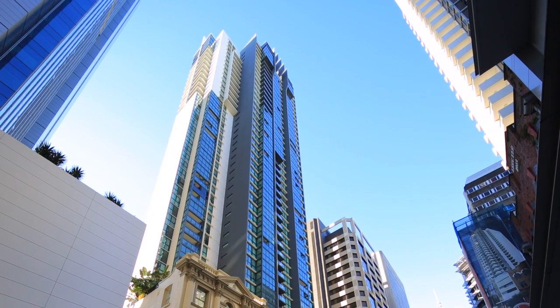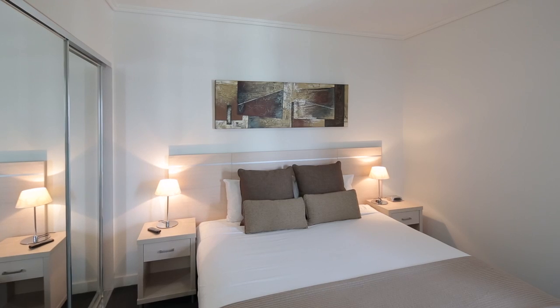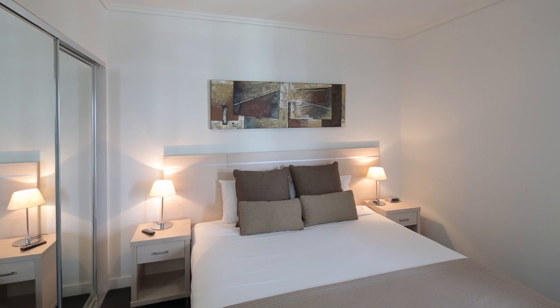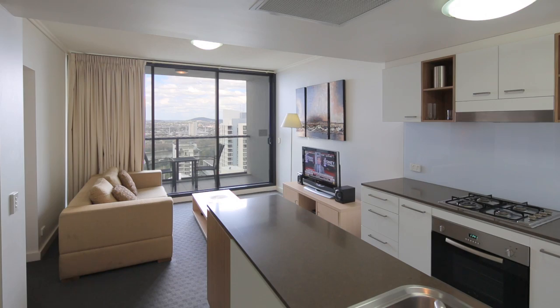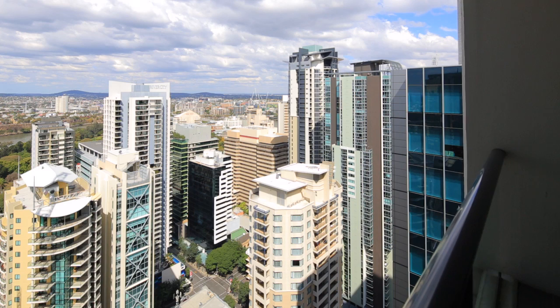On the market for the first time in eight years, this will be the buy of the year. Apartment 4009 Charlotte Towers offers the ultimate in Brisbane CBD living. Positioned on the 40th floor, with views stretching across the Brisbane River.